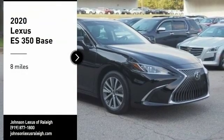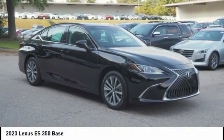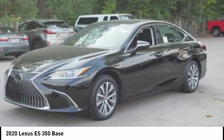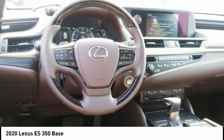Make a great choice today with the 2020 ES350. The Lexus ES350 is a sophisticated combination of distinctive styling, luxury, and smooth performance. A 3.5-liter V6 engine propels the ES from 0 to 60 miles per hour in 6.8 seconds.